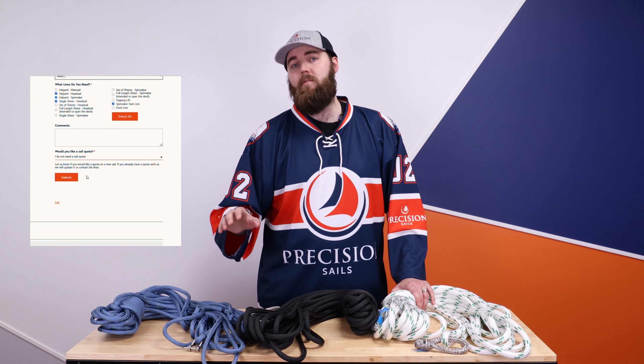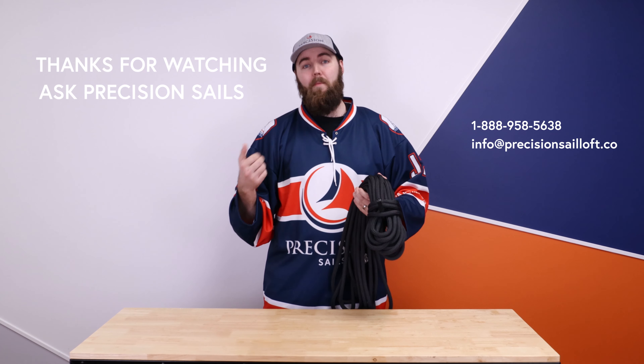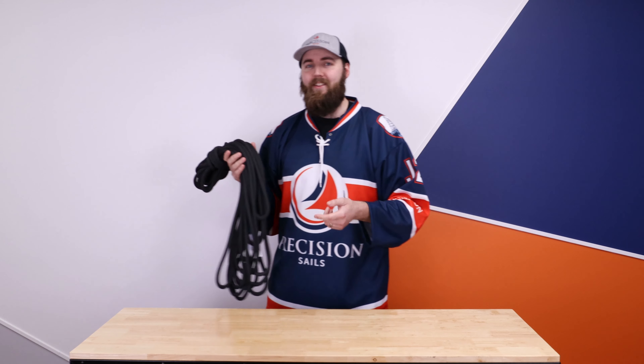If you have any questions, just reach out to our team. If you have any more questions, you can go to our website, check out our resource section, fill out our quote submission form, or fill out our Ask Precision Sales form. Otherwise, give us a call and get out on the water. Safe sailing.